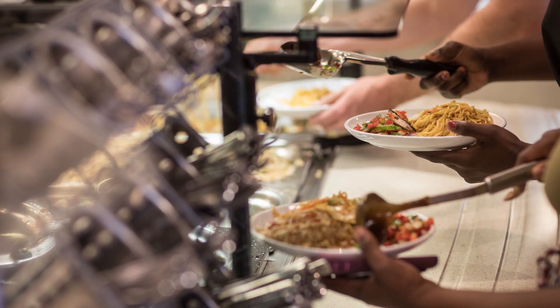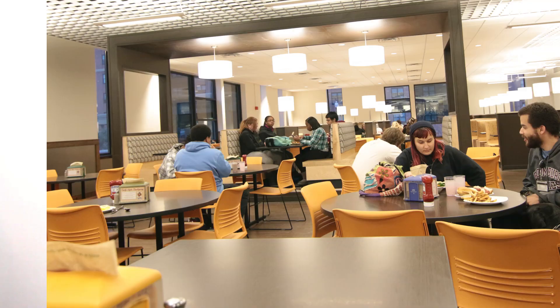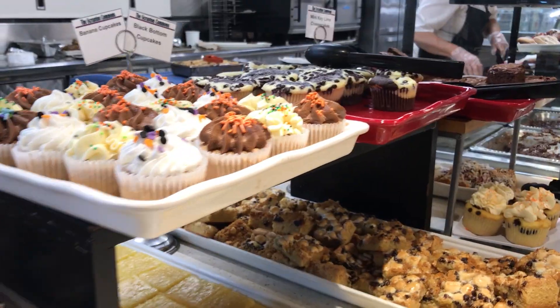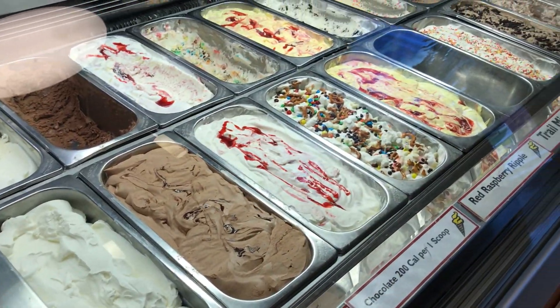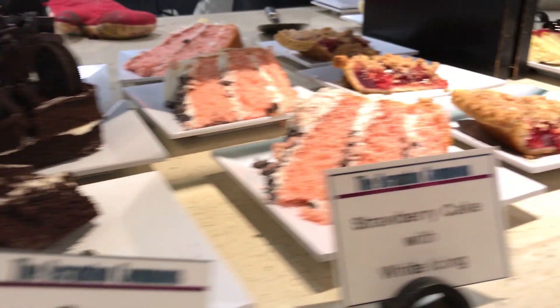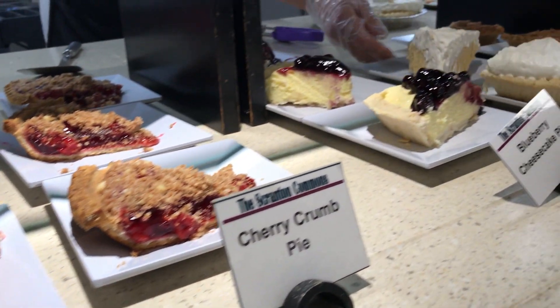First things first, we've got to mention the Commons. The Grand Commons is a buffet style dining facility and it's got a wide range of food. It's open pretty much all day so you can get breakfast, lunch, and dinner there. They've got a bunch of different stations like a burger station, a salad station, and an entrée station. There's also a huge dessert section — they have homemade ice cream and different desserts throughout the week, so you can stop in every day and try a new dessert.